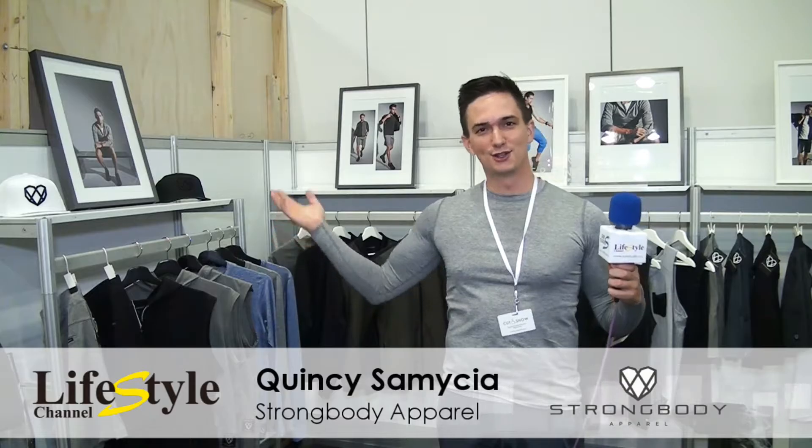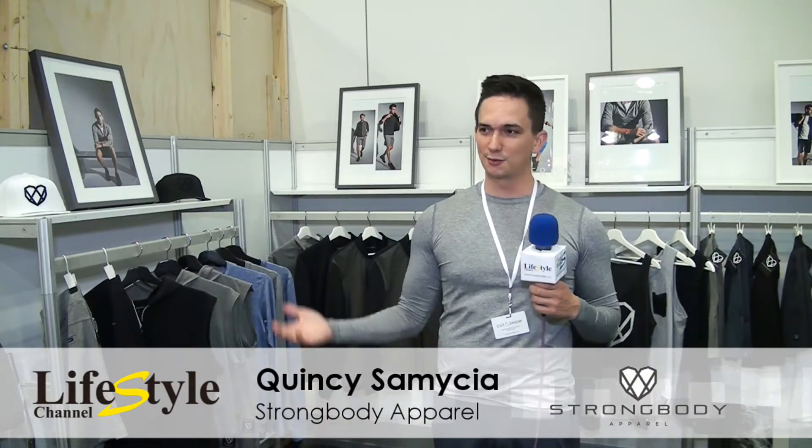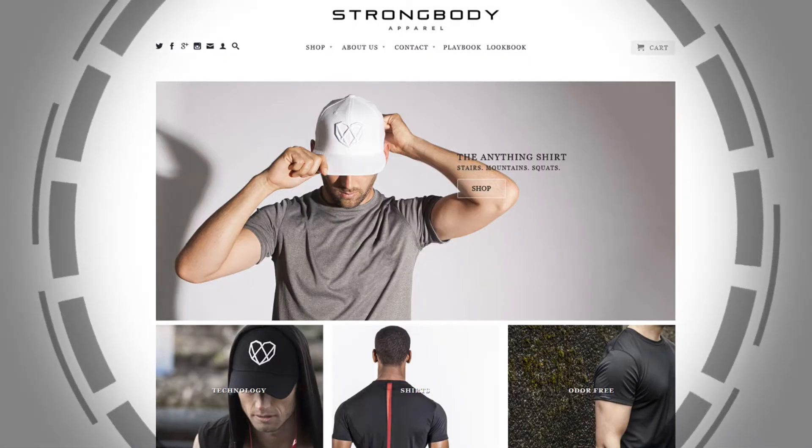That is our spring/summer 2017 collection. Thanks for coming by and checking out Strong Body Apparel. Please check us out online at www.strongbodyapparel.com. Thanks!